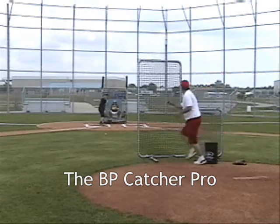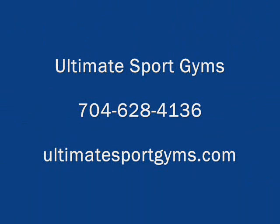Great for behind home plate or in the batting cage. For more information, call Ultimate Sport Gyms at 704-628-4136 or visit us at our website, ultimatesportgyms.com.